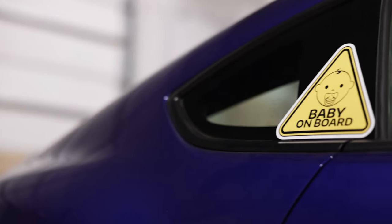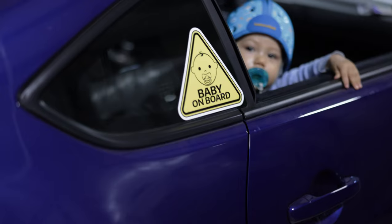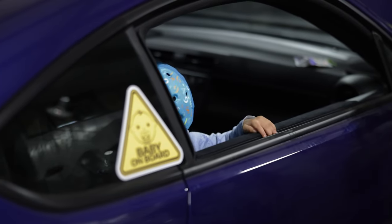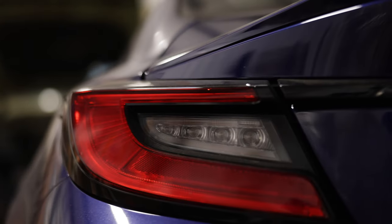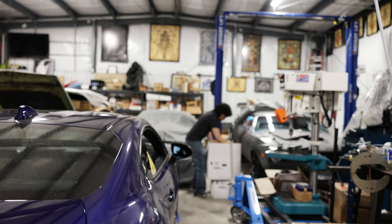The GR86 and the BRZ aren't going to be made forever, and I'm just grateful that they're still available. If my son gets into cars, maybe he'll even drive it one day — maybe it'll even be a future classic, who knows. Only time will tell. In the meantime, we're just going to enjoy it as much as we can.